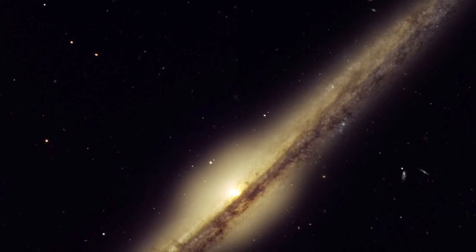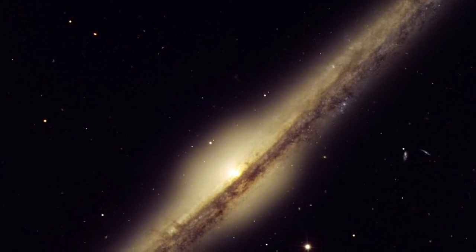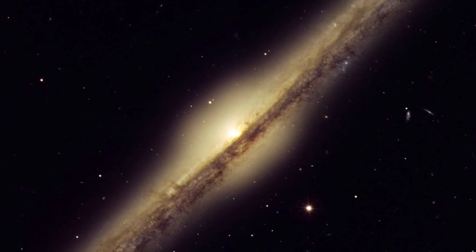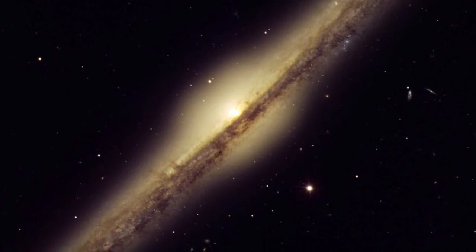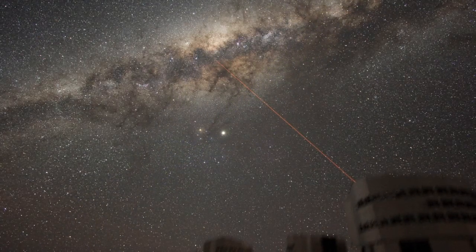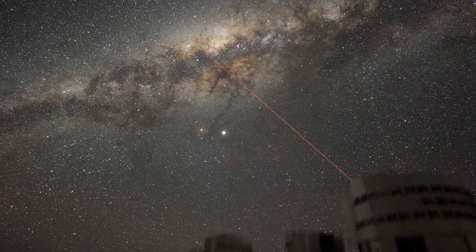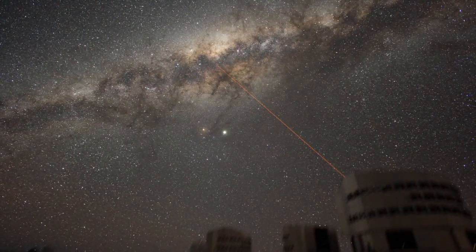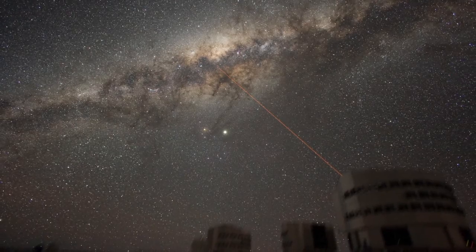But don't be mistaken by the word 'thin.' To put these thin disks into perspective, let's talk about the rings of Saturn, which have a thickness of about 20 metres. But the thickness of a galaxy — for example, the Milky Way — has a thickness of 1,000 light years, and in metres that's not 20, but 9.5 quintillion metres.